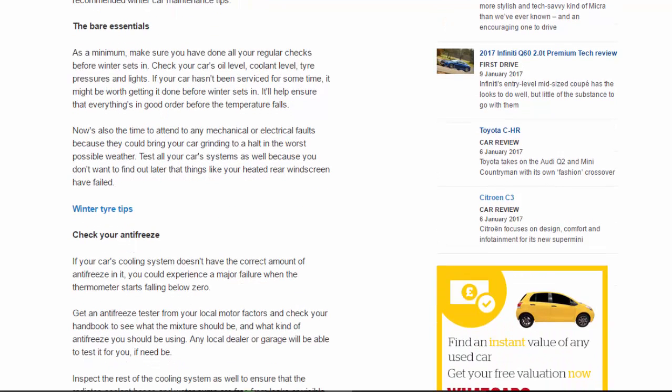The bare essentials: as a minimum, make sure you have done all your regular checks before winter sets in. Check your car's oil level, coolant level, tire pressures, and lights. If your car hasn't been serviced for some time, it might be worth getting it done before winter. Now is also the time to attend to any mechanical or electrical faults, because they could bring your car grinding to a halt in the worst possible weather. Test all your car's systems, because you don't want to find out that things like your heated rear windscreen have failed.